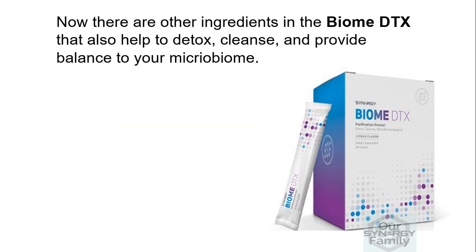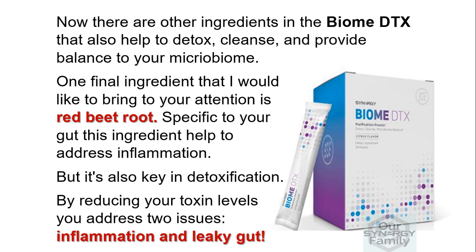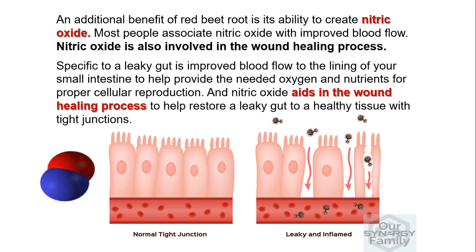There are other ingredients in Biome DTX that also help to detox, cleanse, and provide balance to your microbiome. One final ingredient I'd like to bring to your attention is red beet root. Specific to your gut, this ingredient helps to address inflammation and is also key in detoxification — by reducing your toxin levels, you address both inflammation and leaky gut. An additional benefit of red beet root is its ability to create nitric oxide, which is involved in improved blood flow and the wound healing process. Specifically, improved blood flow to the lining of your small intestine helps provide the needed oxygen and nutrients for proper cellular reproduction, and nitric oxide aids in restoring a leaky gut to healthy tissue with tight junctions.